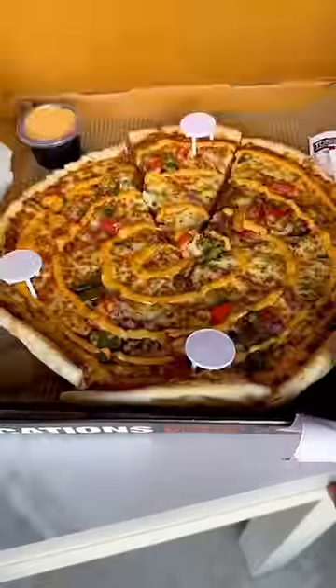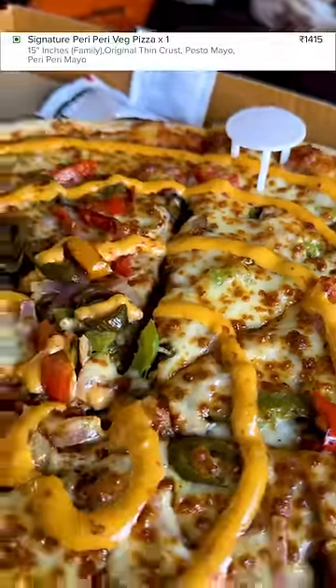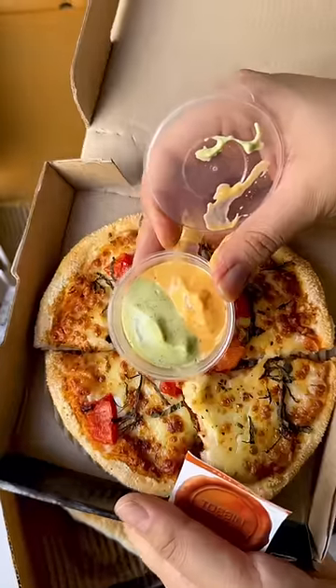This is a signature Peri Peri family size pizza. It costs Rs. 1250, but with dips I had almost Rs. 1400 — I had a pesto dip and a peri peri dip too. This is a complement with the small pizza.